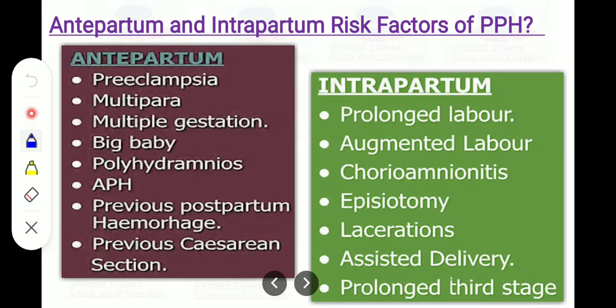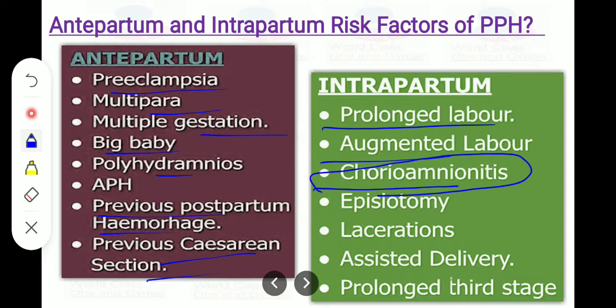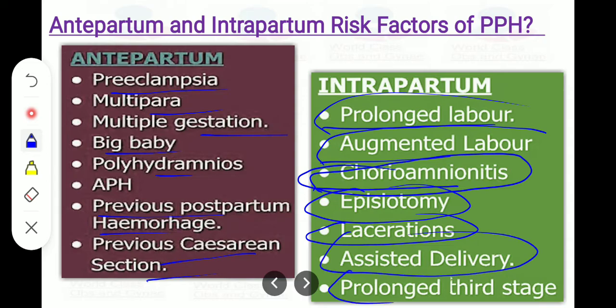Antepartum and intrapartum risk factors for PPH include: antepartum — preeclampsia, multiparity, multiple gestation, big baby, polyhydramnios, APH, previous PPH, previous cesarean section. Intrapartum risk factors include prolonged labor, oxytocin augmentation, chorioamnionitis presenting with fever and tachycardia, episiotomy, lacerations, assisted vaginal delivery, instrumental delivery, and prolonged third stage of labor.